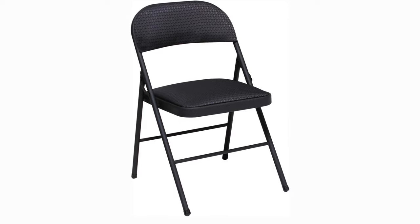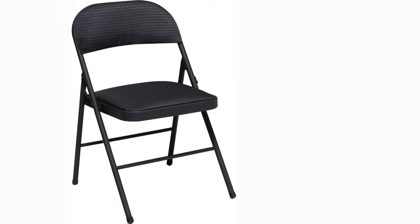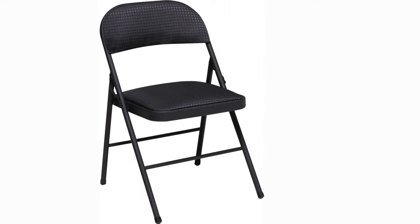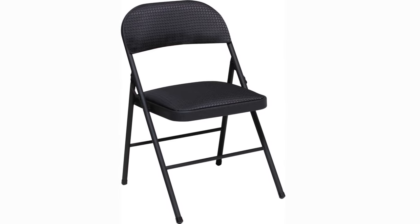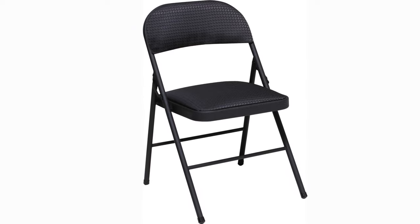Folding chairs made of solid steel fold neatly and compactly after use for simple storage. Strong cross braces, durable steel construction, non-marring leg tips, and long-lasting tube-reinforced frames are all features of Costco folding chairs. The durable low-maintenance powder coat frame comes in black or an antique linen finish.